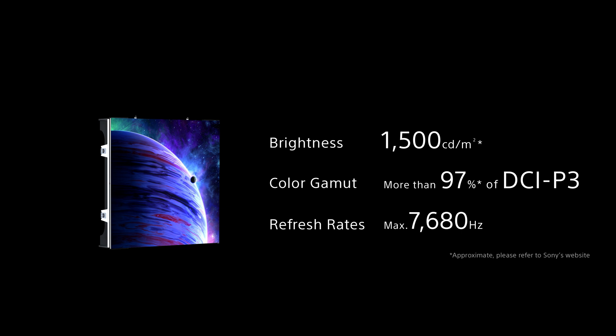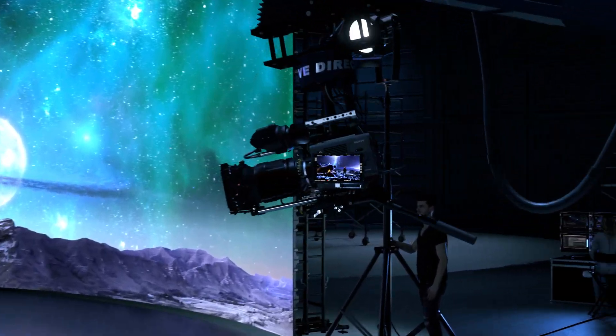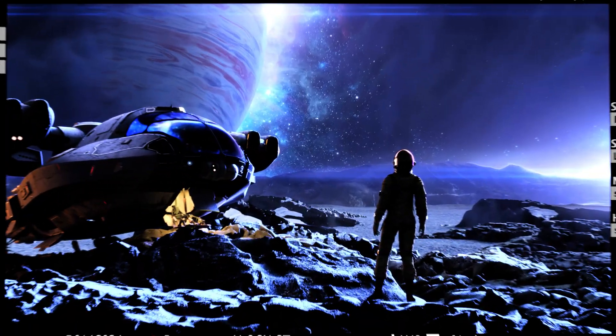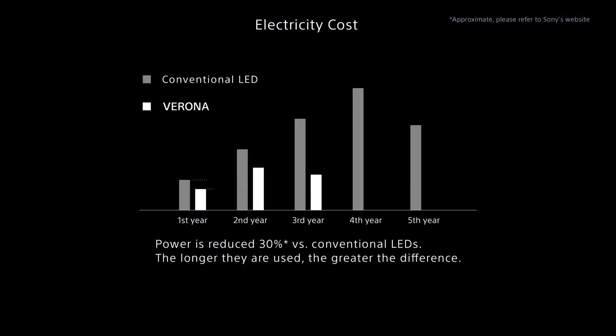But with Verona, precise color reproduction, high brightness, and a wide color gamut enable accurate background expression, allowing for an unparalleled realization of the creator's vision. In addition, its low power consumption can reduce its environmental impact.